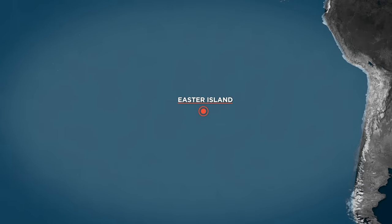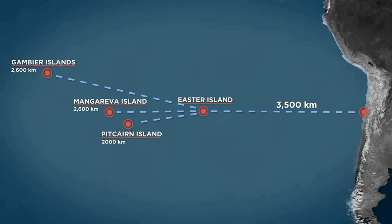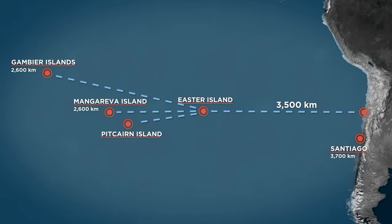Easter Island is arguably the most remote inhabited island in the world, because it's over 2,000 kilometers away from the nearest other piece of land — Pitcairn Island — which itself is an absurdly remote, hard-to-get-to island in the middle of nowhere. Besides Pitcairn, Easter Island is over 2,600 kilometers from the nearest town with over 500 people, on the island of Mangareva, and over 3,500 kilometers from the nearest continent, South America. It's also home to the world's most remote airport — the nearest other airport is in the Gambier Islands, 2,600 kilometers away, and the nearest major airport is in Santiago, over 3,700 kilometers away. Not even the airport at the South Pole is as remote. Yet the Polynesians may have discovered Easter Island over 1,200 years ago, in canoes.